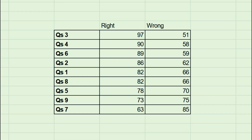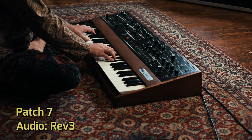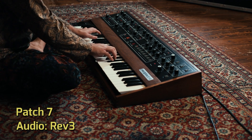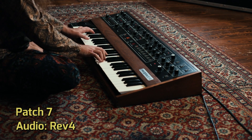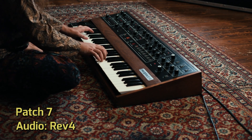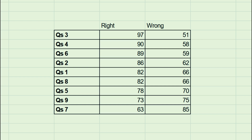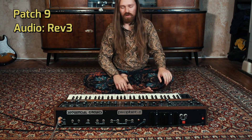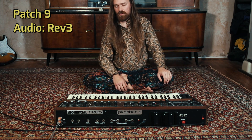At the other end, 785 people were unable to identify this as the Rev 3 and this as the Rev 4. And lastly, 975 people were unable to identify this as the Rev 3 and this as the Rev 4.